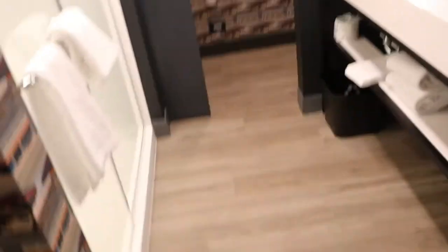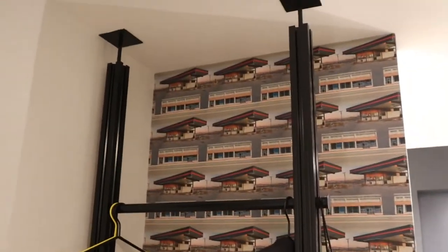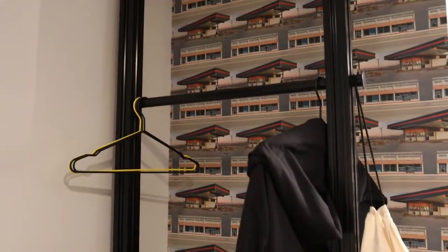So we're coming in. The first thing you see, you got your front door. And then this is our closet for the night. Of course, the name of the hotel is Aloft, so everything in the room is loft style. So there's our closet.